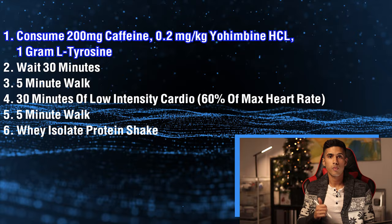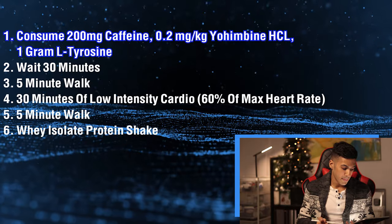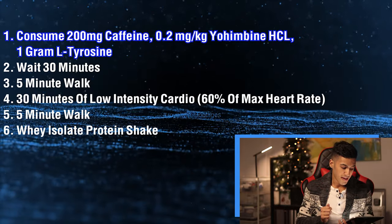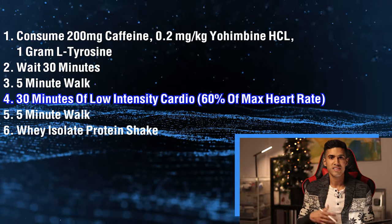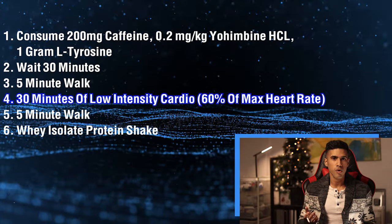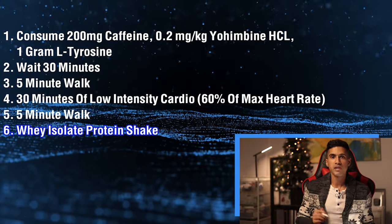Using the information from that book, I came up with this specific protocol that I do two to three times per week: I take 200 milligrams of caffeine, the same dosage of Yohimbine HCL at 0.2 milligrams per kilogram of body weight, and one gram of L-tyrosine. Then I wait about half an hour for the stimulants to reach peak concentration. I do about a five-minute easy warm-up, followed by 30 minutes of low-intensity steady-state cardio — like a mild jog on the treadmill or light jump rope — then a five-minute cool-down. Immediately afterwards I take a small protein shake of about 30 grams of whey isolate, though if you're intermittent fasting and prefer to prolong your fast, that's fine too.